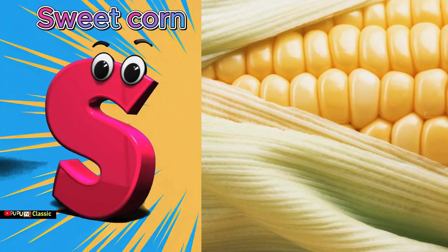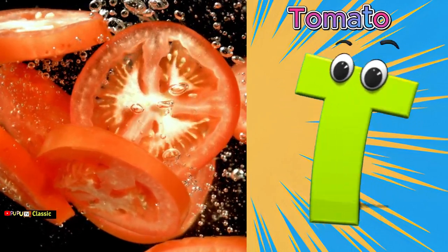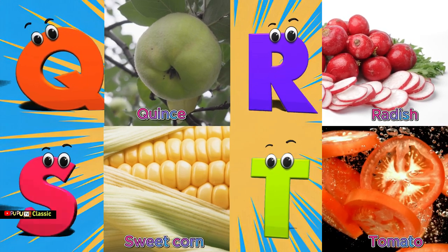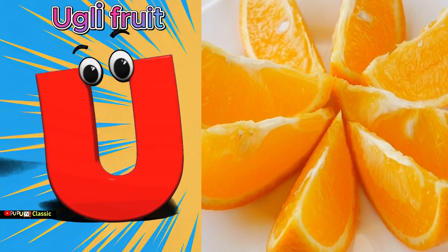S sweet corn. T is for tomato, T T tomato. U is for ugly fruit, uh uh ugly fruit. V...